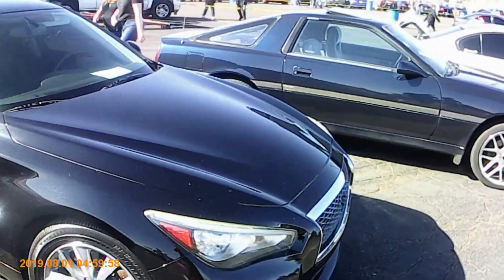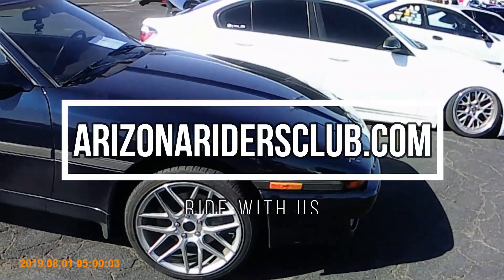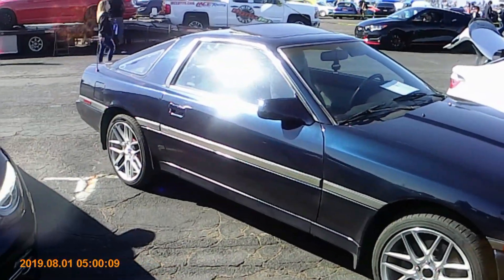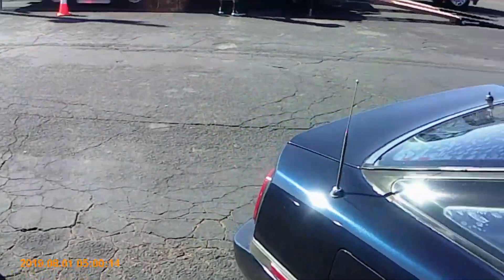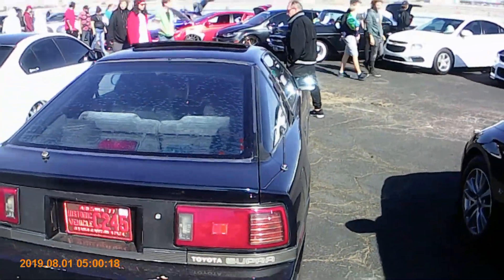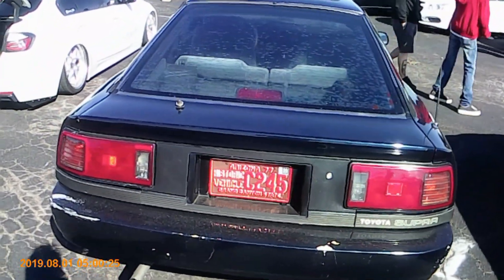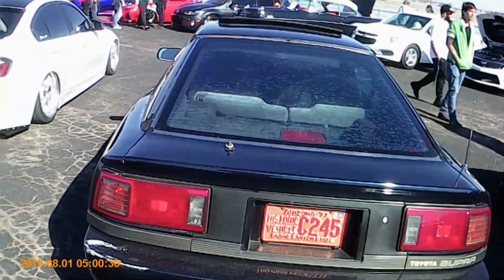I walked past this one earlier, man — I had to come back and take a look. Look at this old school Supra, man. You guys remember these? Magnificent, man. Nostalgia, brother. This is right around when I started getting into tuners and JDMs and street racing — actually, no, this is a '77, bro. My bad. I thought this was a lot later model — I was thinking this was an '87.